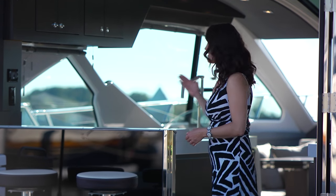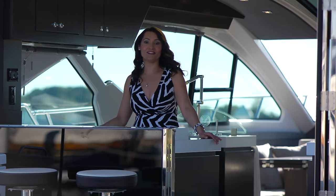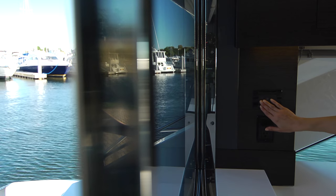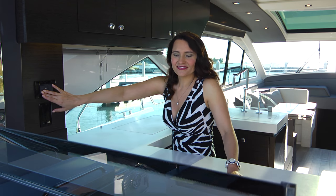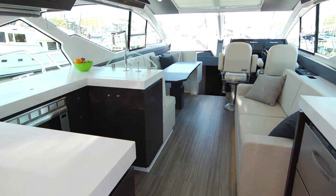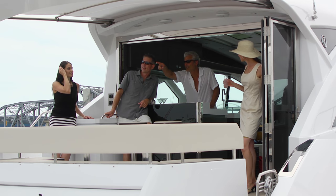One of the finest features on the 60 is its single level concept. The cockpit, salon, and galley are all on one level. With the starboard salon door and powered port side window fully open, this single level platform transforms into a luxuriously appointed entertainment terrace, where you, your friends, family, and associates can relax.